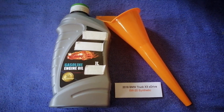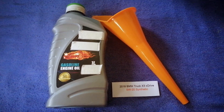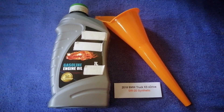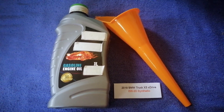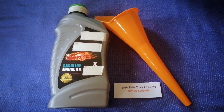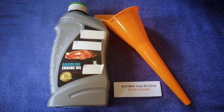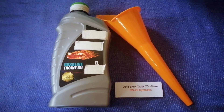You can also ask your mechanic for the recommended oil type and frequency of changing your oil. So once again, the oil type for the 2018 BMW X3 xDrive is 0W-20 Synthetic.